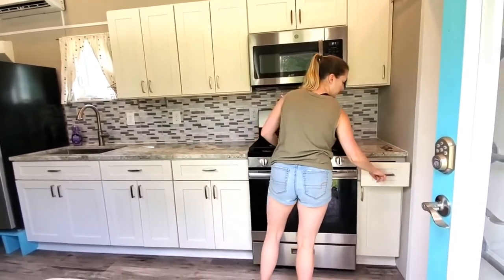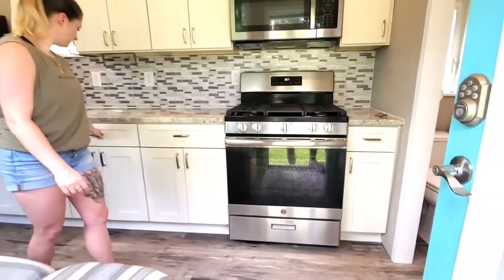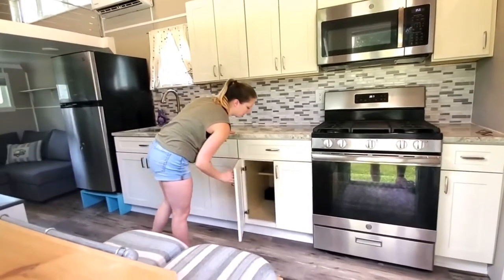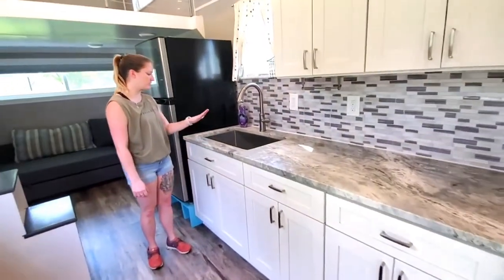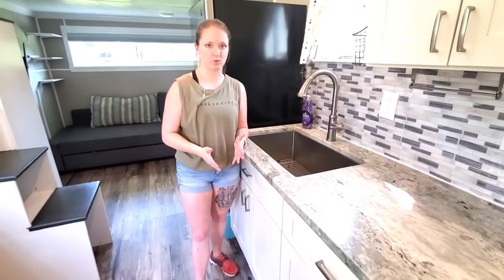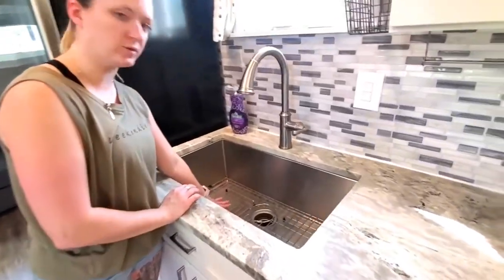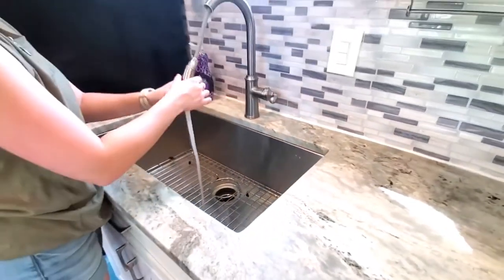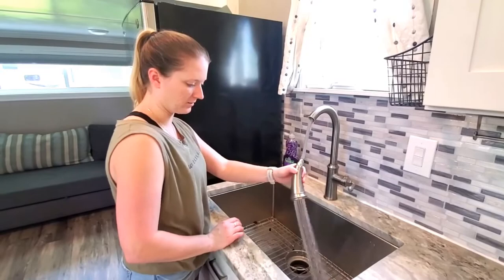All of the drawers are slow-close, and then there's more cabinet space underneath. We have this really great sink — we wanted a big sink because it's nice and we don't have a dishwasher, so it's great to have somewhere to put things or let things dry. There's also a grate underneath to let things dry. The sink is extendable and also does a spray function.